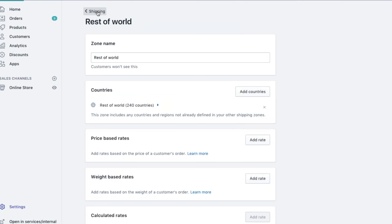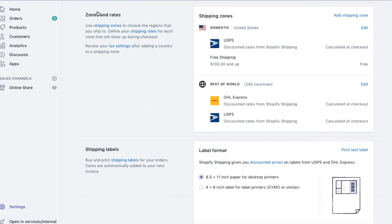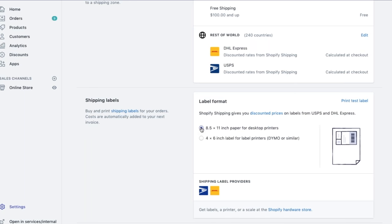Moving down a bit, we have the shipping label section. The label format allows you to select how you'd like to print your shipping label — these are official shipping labels purchased right from Shopify. Depending on your printing setup, we have two options: the default is 8.5 by 11, for home or desktop printers printing on a standard sheet; or the 4 by 6 option if you're using a thermal label printer like a Dymo or Rollo. Since I don't have a Rollo or Dymo printer, I'll click 8.5 by 11.